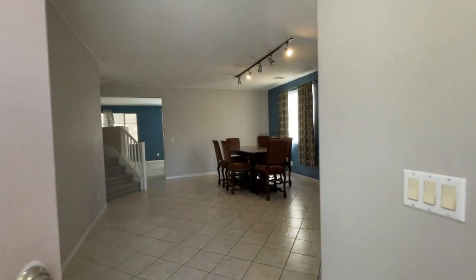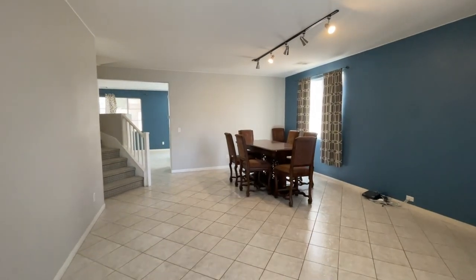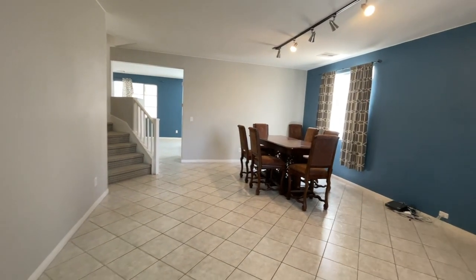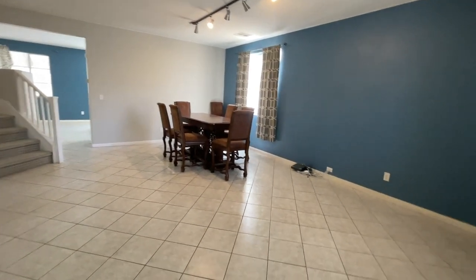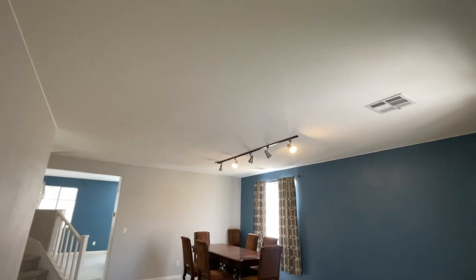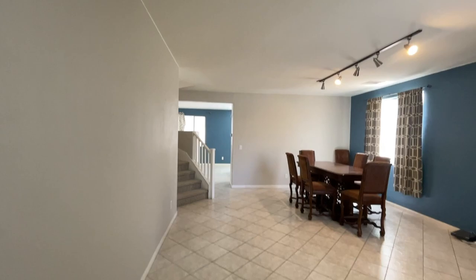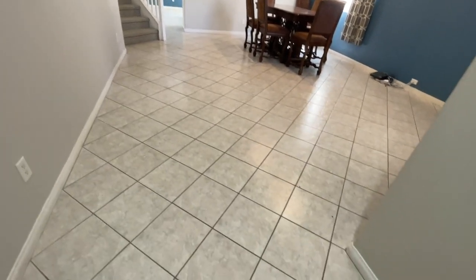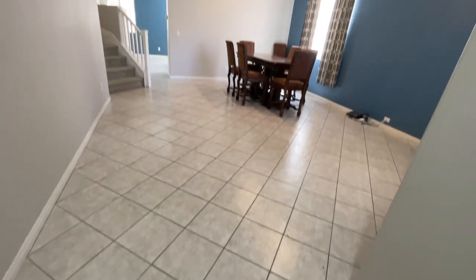As you walk in, like most houses built in the late 90s and early 2000s, you have your formal living room and formal dining room area. The ceilings feel high — probably about nine-foot ceilings. All of downstairs has this nice ceramic tile, I think it's 12 by 12.